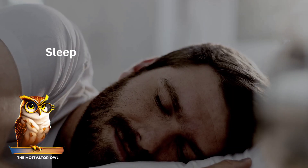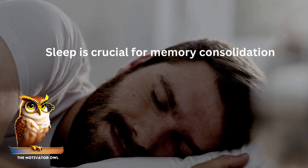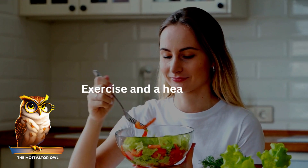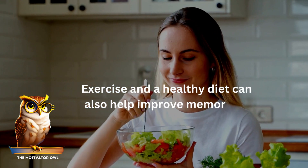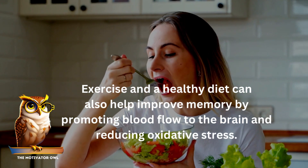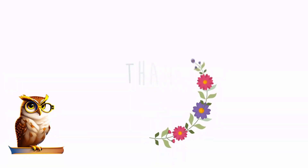Sleep is crucial for memory consolidation, and getting enough sleep can help improve memory. Exercise and a healthy diet can also help improve memory by promoting blood flow to the brain and reducing oxidative stress. Thank you for watching this video on the science of memory and how to improve it.